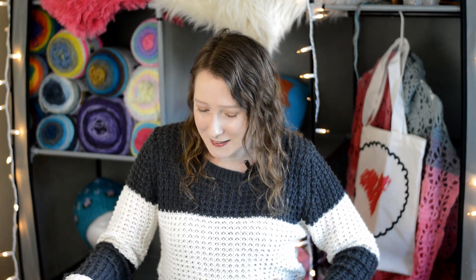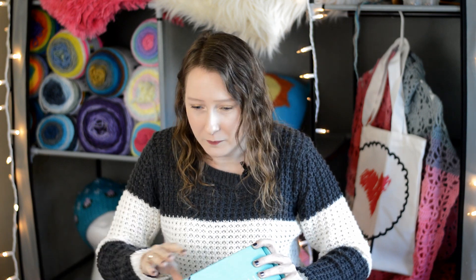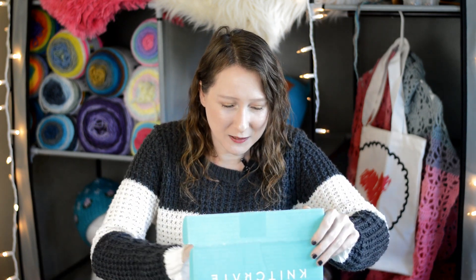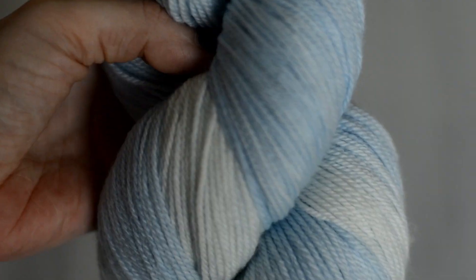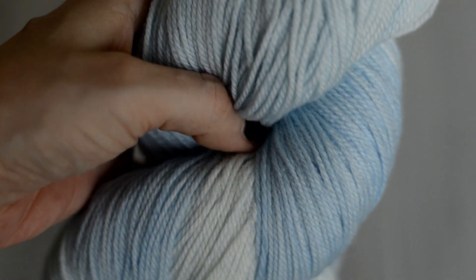Now let's open up the Sock Crate. It's got light blues and lighter blues and maybe some whites in there — it is so pretty and so soft. I just love Knit Crate yarn. It's always so soft.